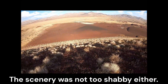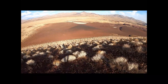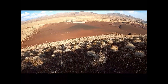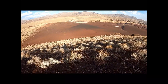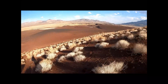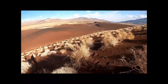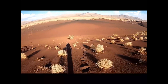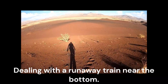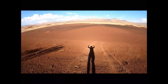The scenery was not too shabby either. Dealing with a runaway train near the bottom, but when bottoming out, victory was mine.